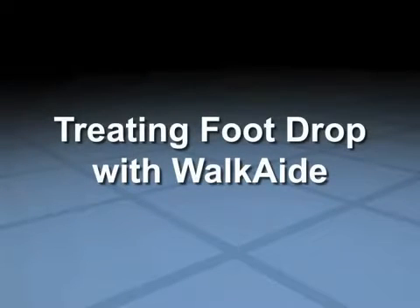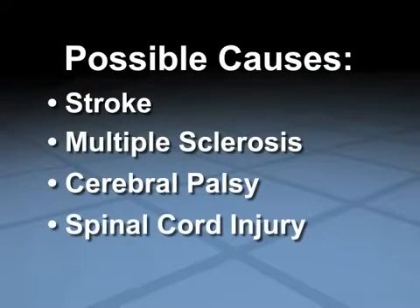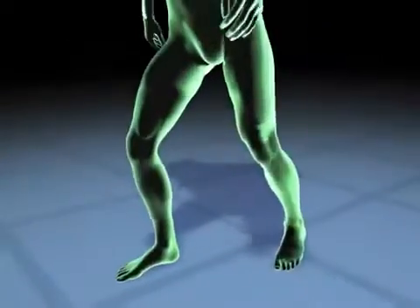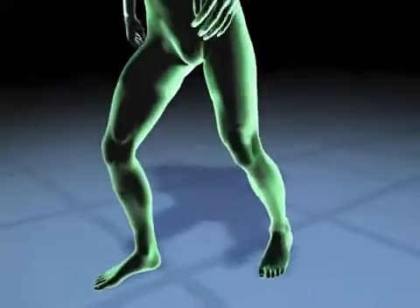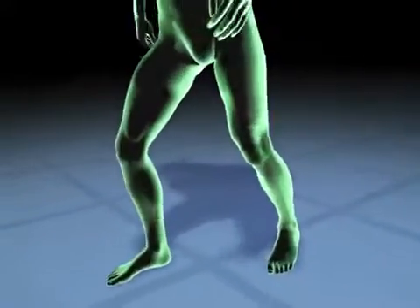Foot drop is a condition suffered by hundreds of thousands of people worldwide. The result of many causes, those afflicted suffer from limited mobility and independence. Foot drop results from poor ankle flexion, causing one to drag the foot and toes or exhibit a high-stepping gait.